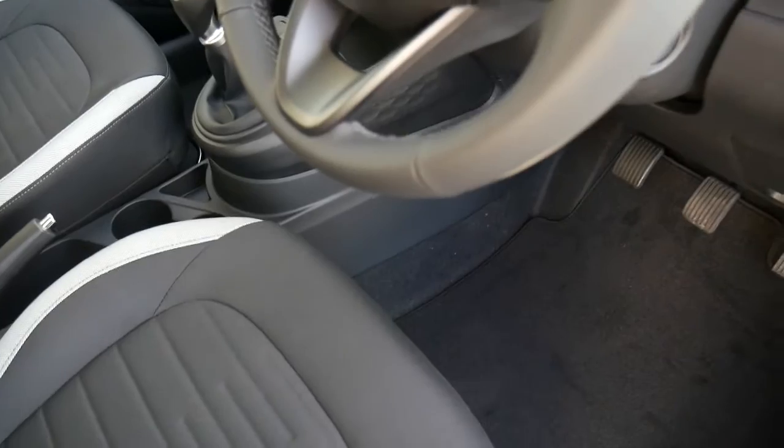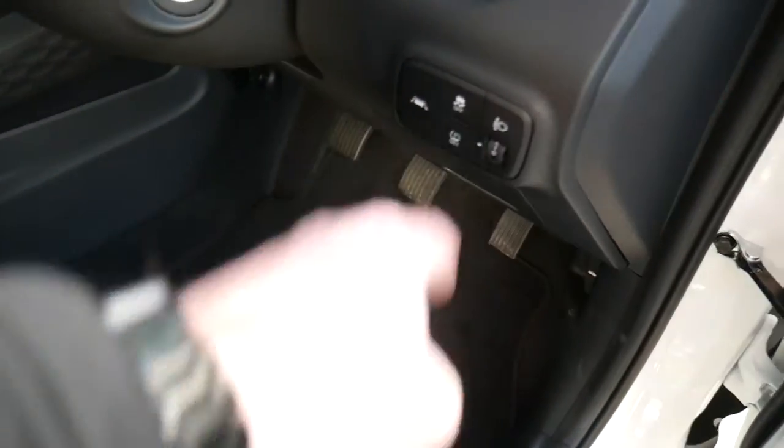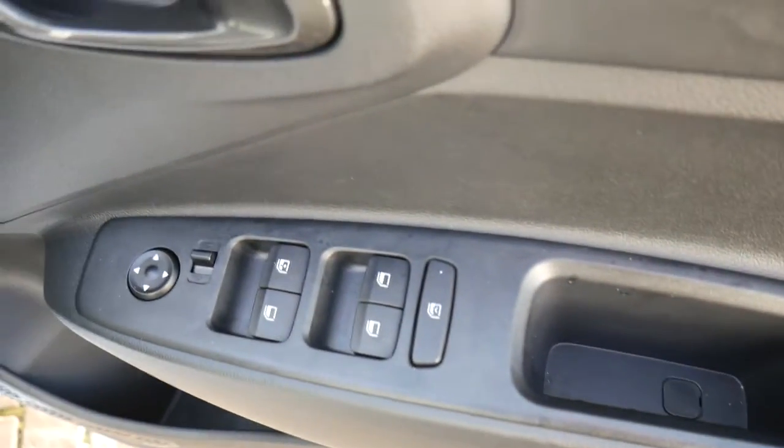Auto lights with high beam assist. Got lane departure as well as traction stability. And the driver's armrest has controls for all the electric windows and the electric mirrors.